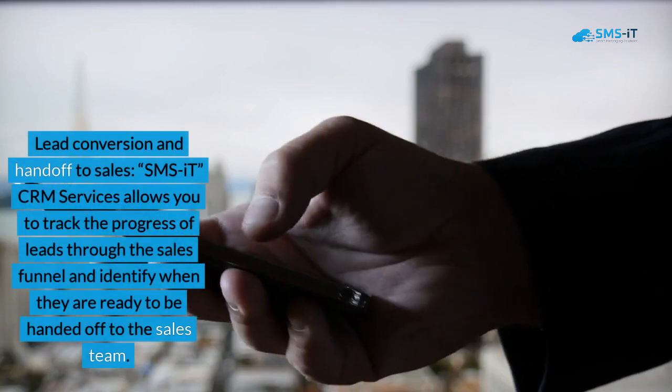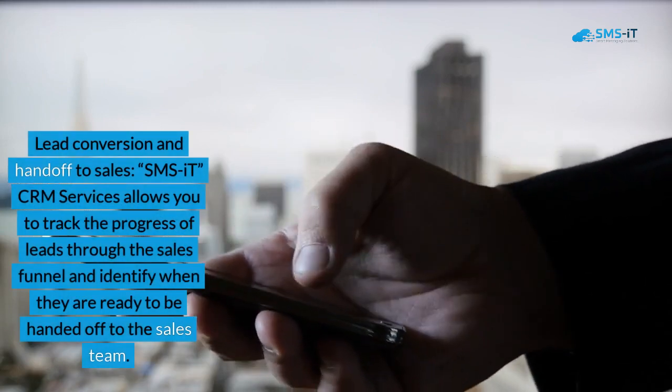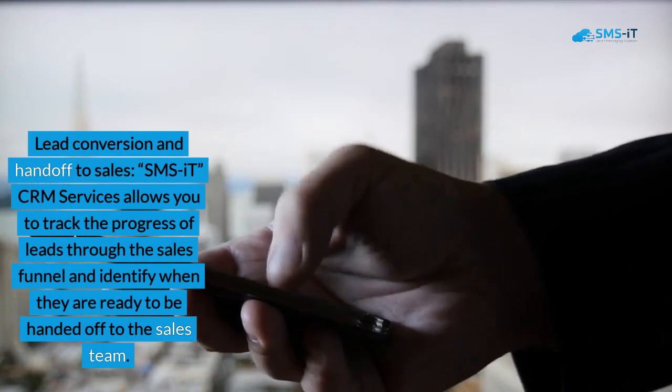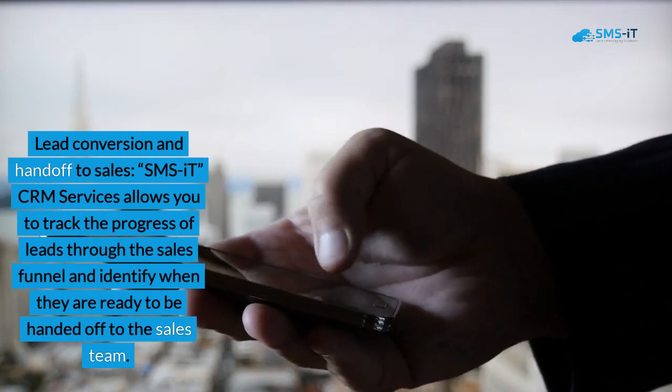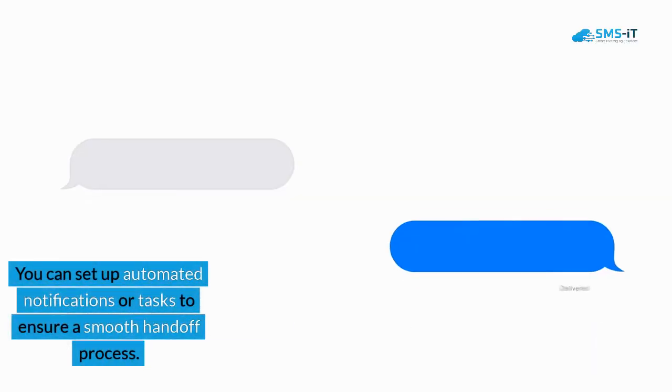4. Lead Conversion and Handoff to Sales. SMS IT CRM Services allows you to track the progress of leads through the sales funnel and identify when they are ready to be handed off to the sales team. You can set up automated notifications or tasks to ensure a smooth handoff process.